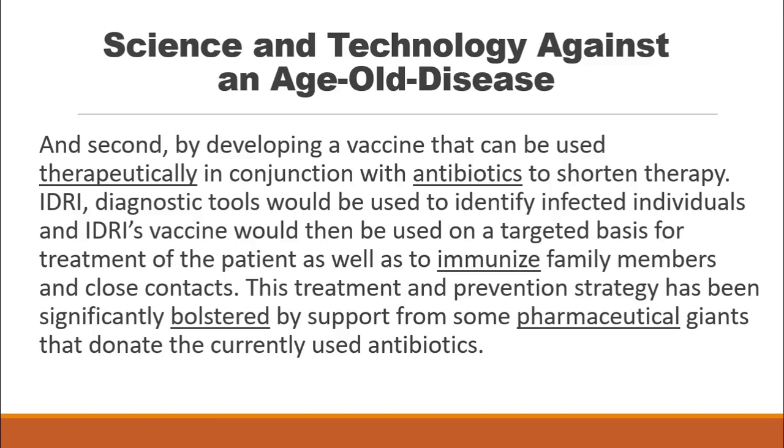The diagnostic test would be used to identify infected individuals, and IDRI's vaccine would then be used on a targeted basis for treatment of the patient, as well as to immunize family members and close contacts.